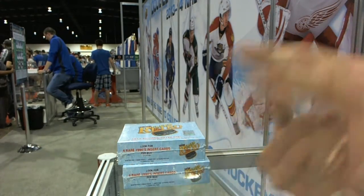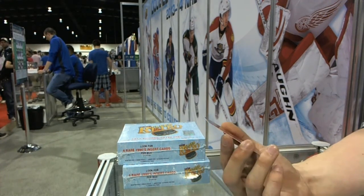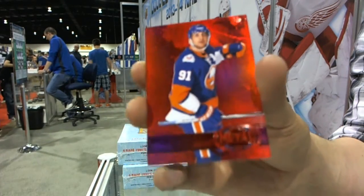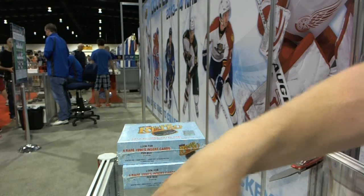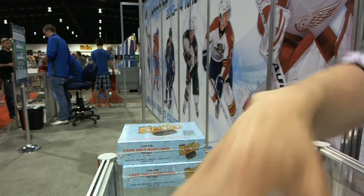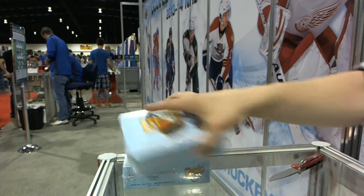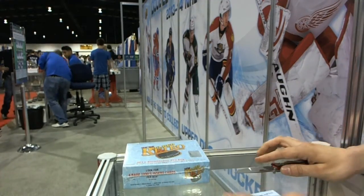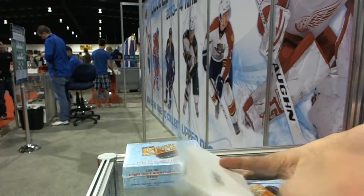We've got a Precious Metal Gems Ruby, number 30 of 100 for the New York Islanders' John Tavares — PMG Ruby out of 100. Emerald's coming right up. Box 1 in the books. On to box 2. Two-thirds of the rainbow in one box.